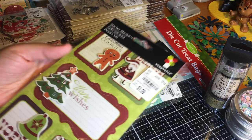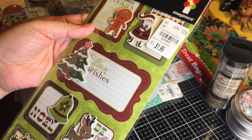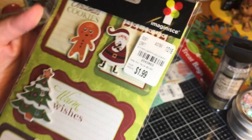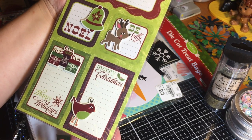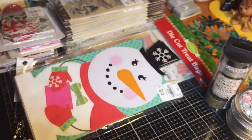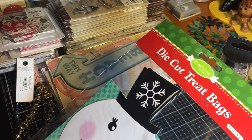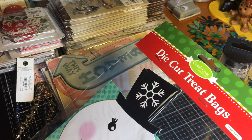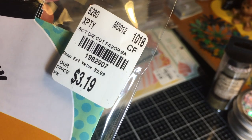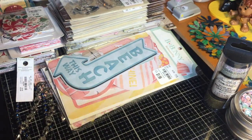Here are some more dimensional stickers — almost like tags — by Imaginisce. I had a pack of these before and used it all up, so I picked up another one. Here's another set of die cut bags: so far I have found Santa, reindeer, and now the snowman. I've been getting a lot of use out of these bags, so I didn't think twice about picking them up — so much fun to alter and play with.